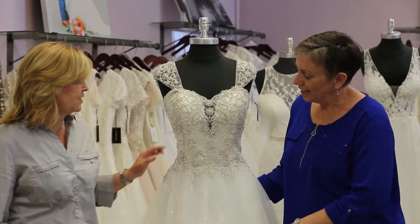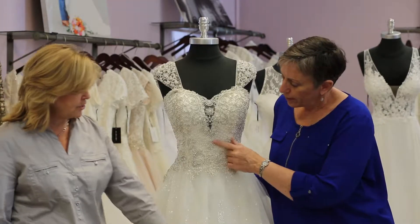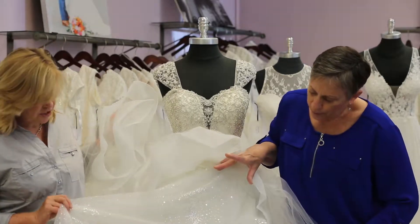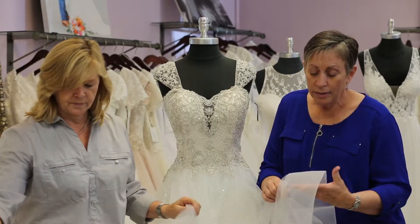She's beautiful, very beaded. She has a lot of silver, a lot of pearls, and she also has an iridescent layer underneath the sequins, so you're going to catch that shimmer as you're dancing and the photographer will catch a lot of light. It'll be beautiful. She has horsehair down here at the bottom.